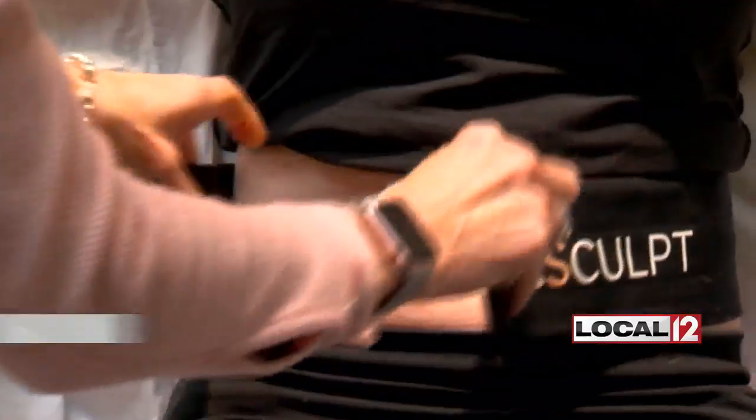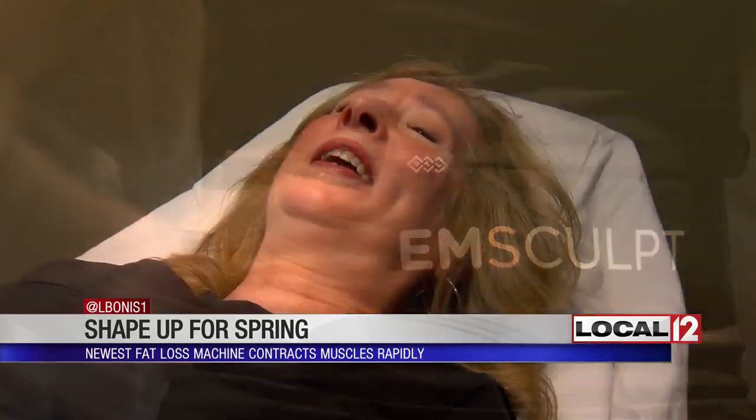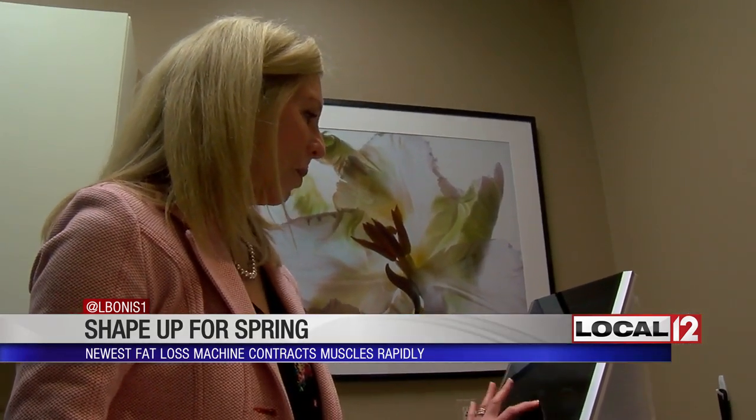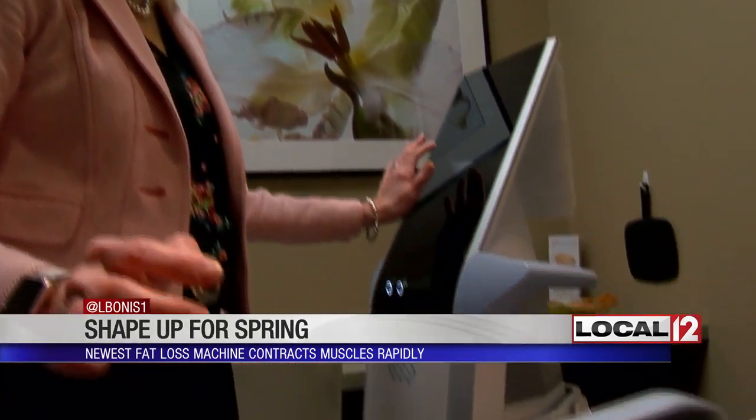Terry Fairbanks chose this fat loss machine because she'd like to just be able to wear form-fitting clothes again. Karen Whitney is a physician's assistant that uses it to treat patients at the Advanced Cosmetic Surgery and Laser Center.